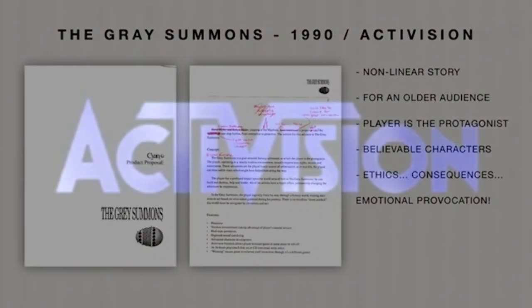The Miller brothers brought this lofty idea to Activision, but Activision told them to stick with kids' games. The Millers responded: we don't need you, Activision — we'll make our game anyway.